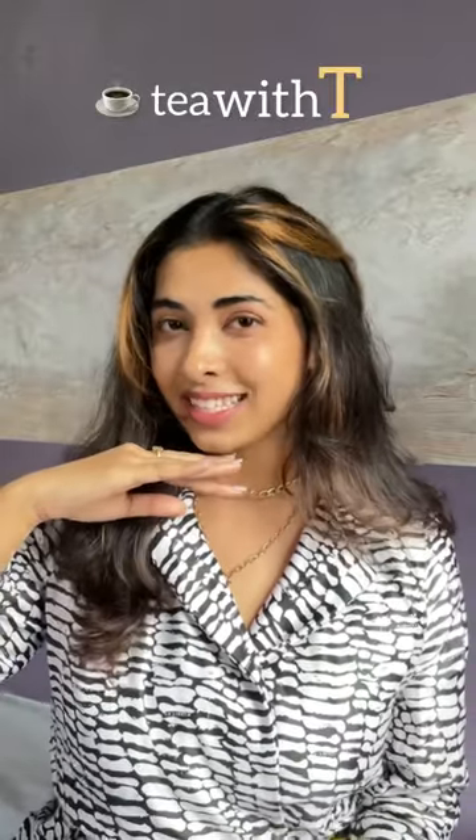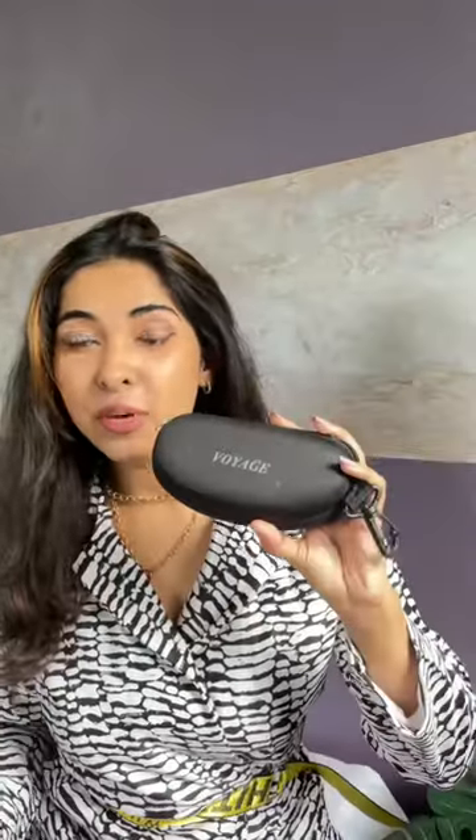Welcome to Tea with Tea. I asked you guys if I should review some Instagram stores, and you said yes. Today I'm reviewing the Voyage sunglasses brand, which may also be available on Amazon, and I will link it down below.